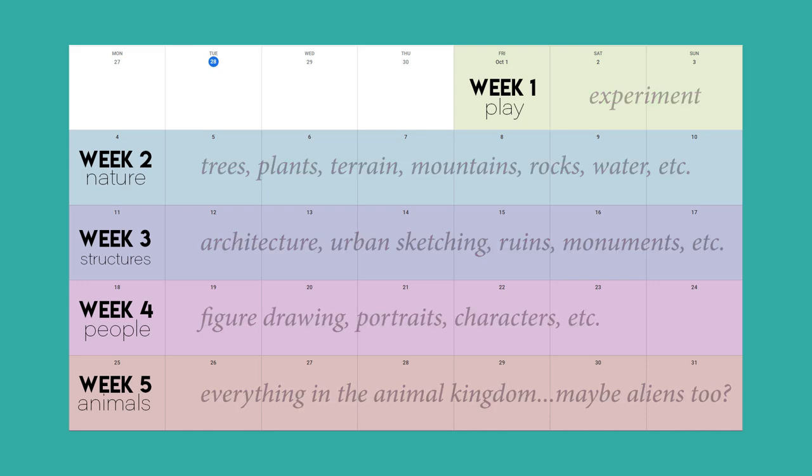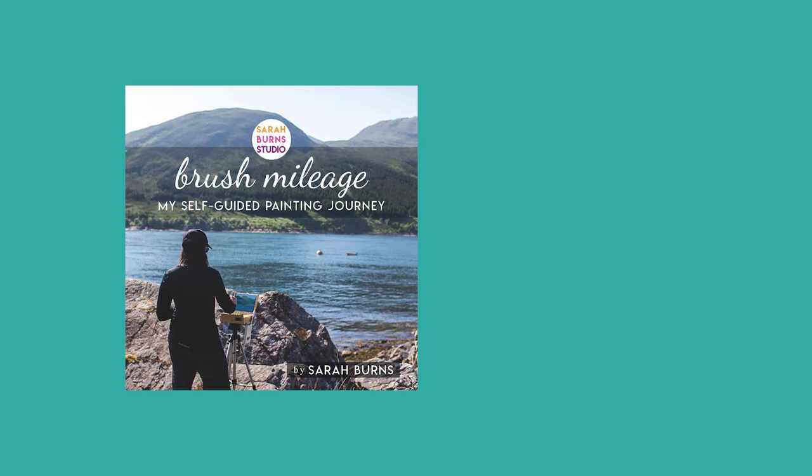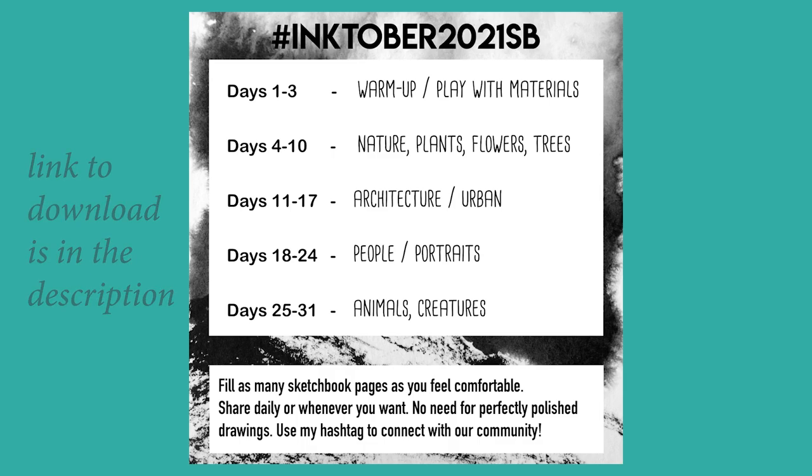I have to be a little bit careful with my timing because I am launching a Kickstarter at the end of October. I've been working on these books all summer and they're finally ready, so I'm really excited to share more about that in another video. I made this little graphic that you are more than welcome to download and share when you post things on social media — just make sure to use my hashtag so I can find you, and I'm very excited to see what you're all up to.